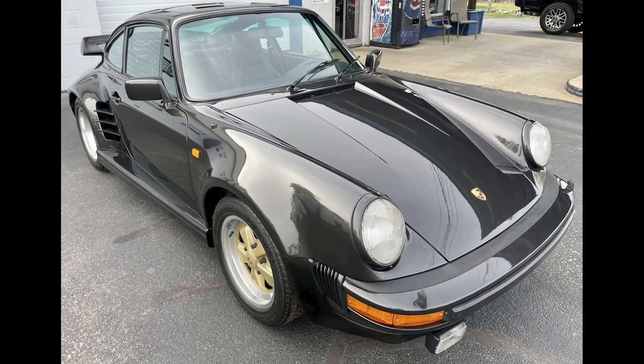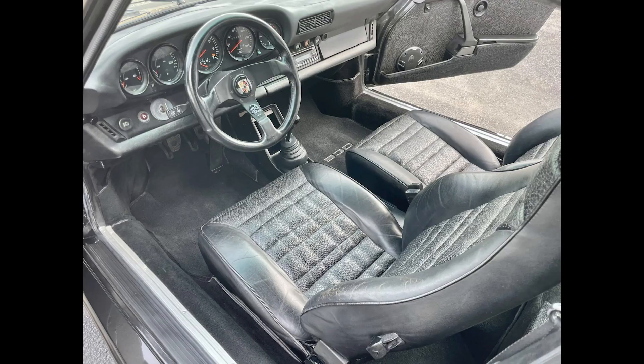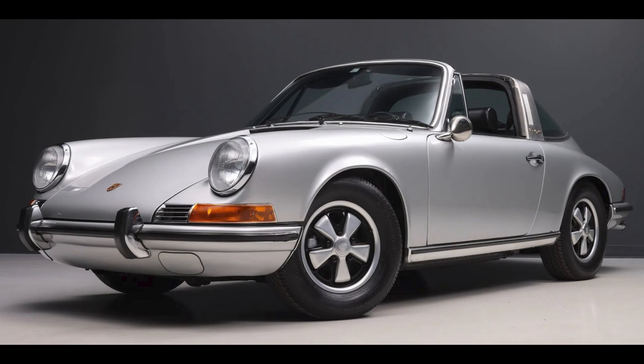A black, 38-years-owned Euro 1979 930 Turbo with 76,000 kilometers sold for $90,000. A car that's been repainted, this was very well purchased.